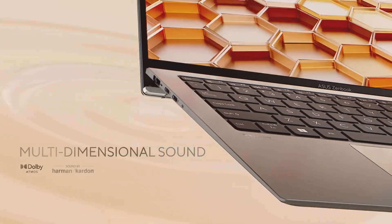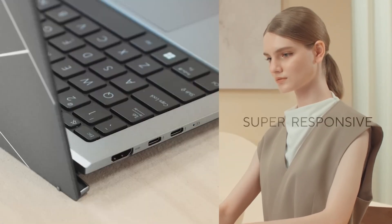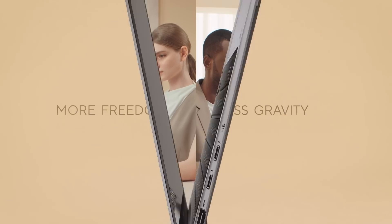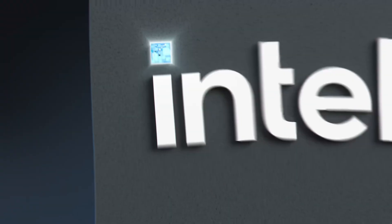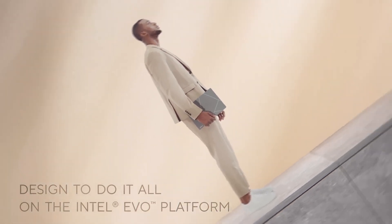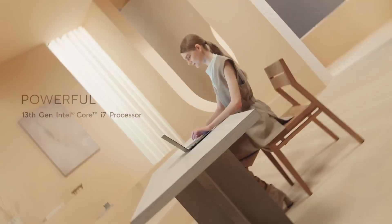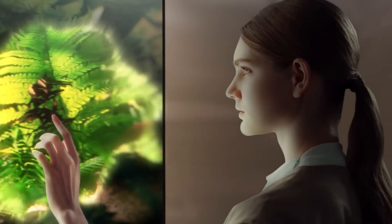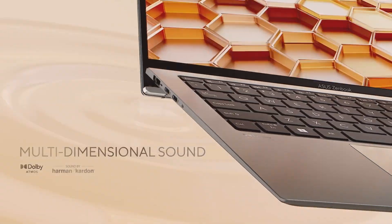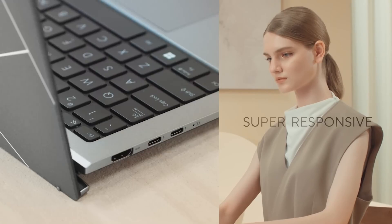Design: The Asus Zenbook 13 OLED looks good on a desk and is easy to carry, measuring 11.98 x 7.99 x 0.55 inches and weighing just over 2.5 pounds. There's a spun metal finish sporting an offset Asus logo on the lid, and inside you'll find subdued black plastic hues. Along the sides you'll find a decent port array, including USB-C and USB ports, a microSD card reader, and an HDMI out. The lack of a headphone jack hurts, but the laptop comes with a USB-C adapter if you want to plug some in.